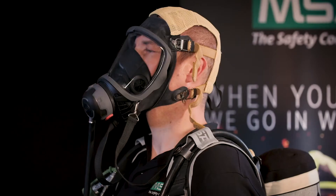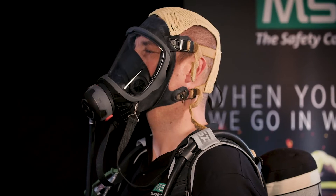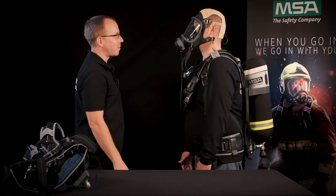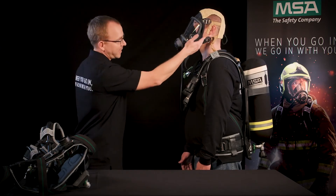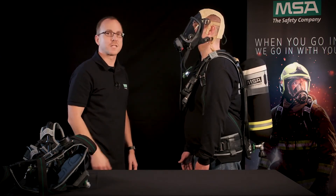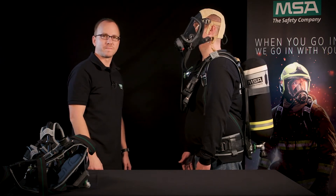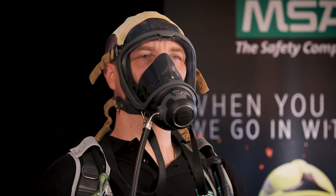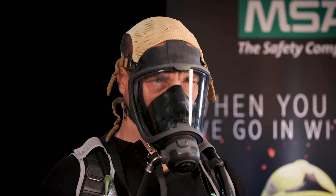Malte is also wearing the G1 face piece. The low profile of the G1 improves the weight distribution. Thanks to the new material composition and the improved face seal, the G1 full face mask is more comfortable and better adapts to your face shape. When we look at the visor, you have more than 90 percent of the natural field of vision. That means you can easily look down without losing focus ahead, and the wide viewing angle reduces your whole head movement.